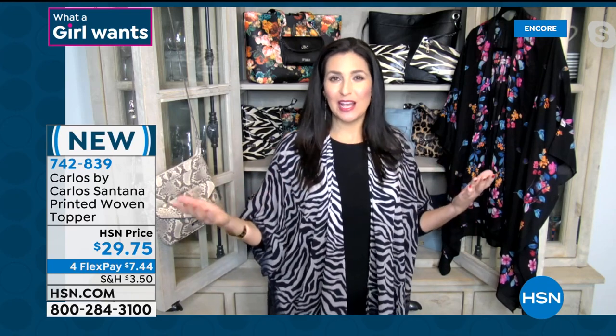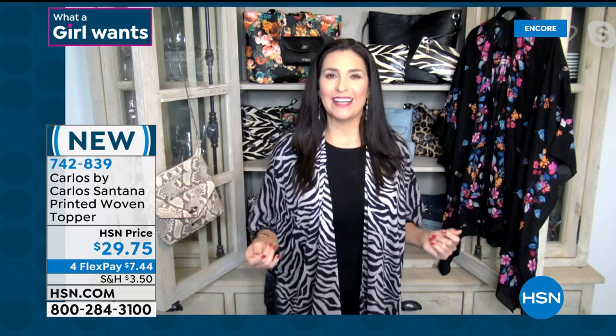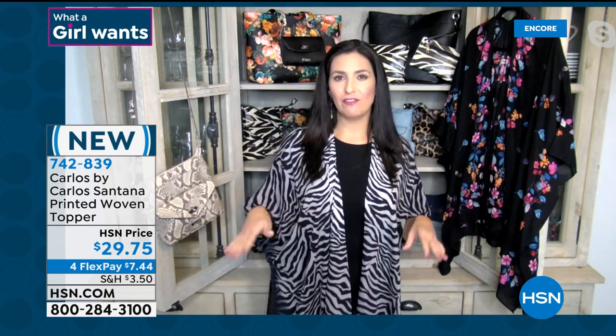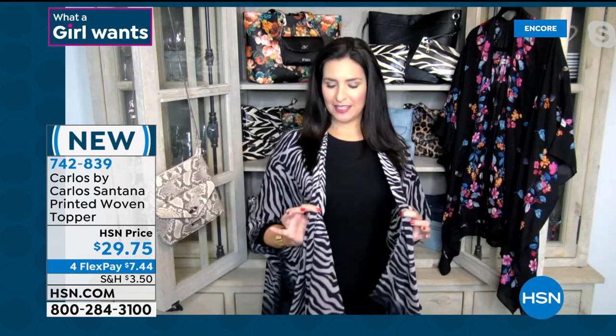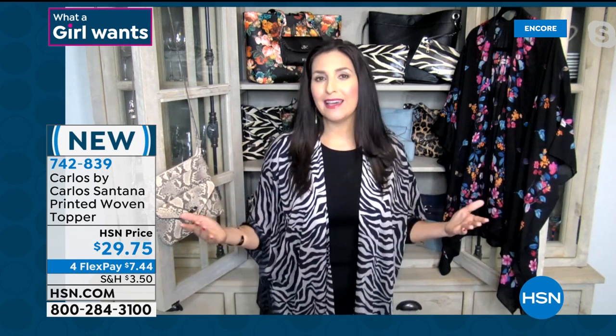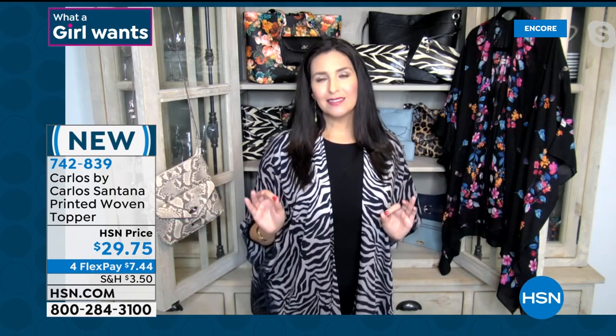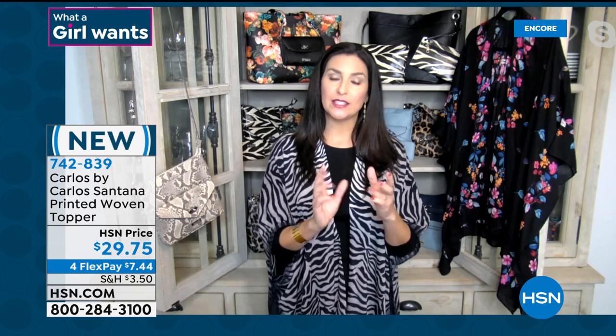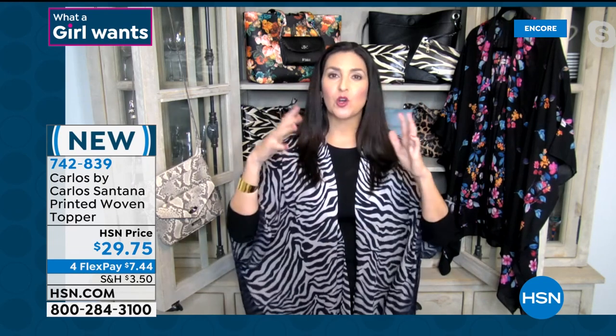Toppers are so incredibly amazing — they instantly add pizzazz to an outfit. Carlos always talks about wanting to help women rock how they roll. This is a third piece that is easy to wear with whatever you have on. I have on black leggings and a black blouse — simple, didn't say much. You instantly put this topper on and it's comfortable, lightweight, airy and breezy, and you look completely put together. All of a sudden you're a fashionista.